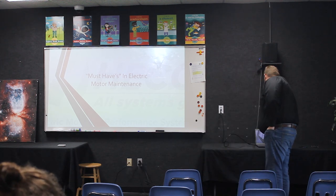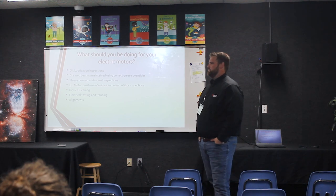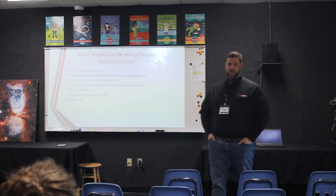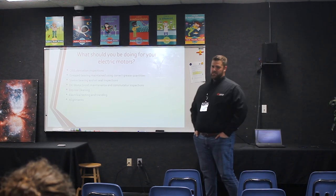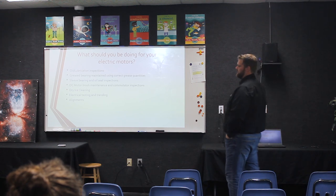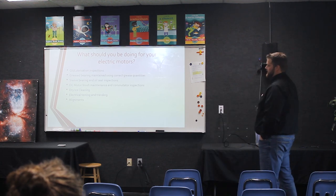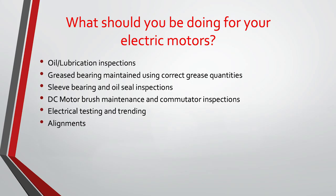Today we're going to cover some things that you guys should be doing since you are motor owners — some basic things and maybe a little bit more complex. Some of those things are going to be oil lubrication inspections. They had a great presentation today on the LubeXpert system with good information about greasing intervals and how greasing should be done. Don't just let somebody out there with a grease gun pumping it full of grease. Grease quantities are a big one — you can over-lubricate or under-lubricate bearings.